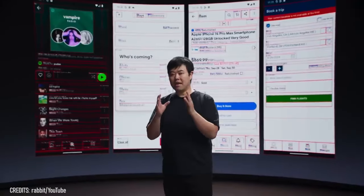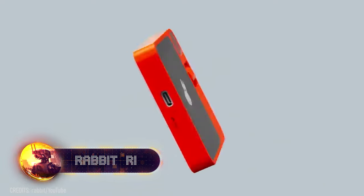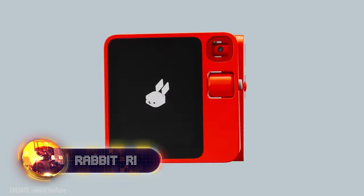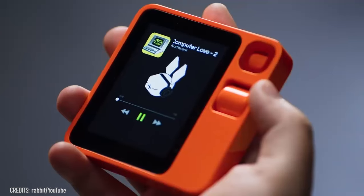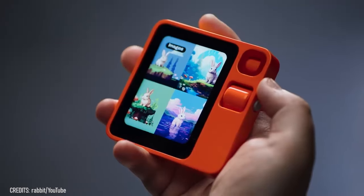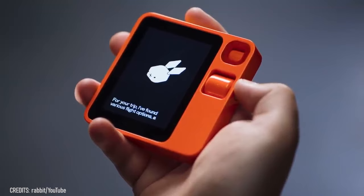Do you beat yourself up for mindlessly doom-scrolling for hours on end, promising yourself that you'll start spending that time more productively, but never do? Then a simple AI-based computer called the Rabbit R1 just might help you get your time management in order. Its features include only the smartphone bare necessities: search, music, navigation, an MP camera, translation, AI content generation, and the ability to order food or ride sharing. No social media or games.